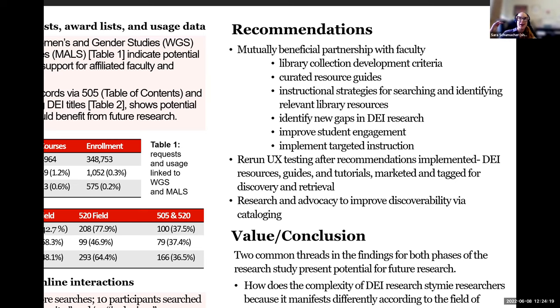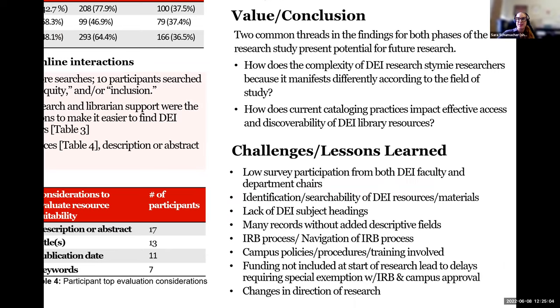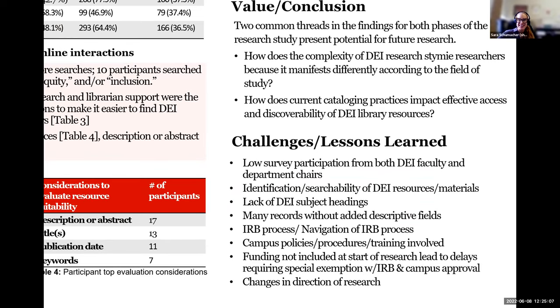There are also higher-level ideas about research advocacy to improve discoverability specifically for DEI-related materials that would definitely have to go beyond just Texas Tech. The two common threads really identified are these overarching questions: how does the complexity of DEI research stymie researchers because it manifests differently according to field of study, and how do current cataloging practices impact effective access and discoverability of DEI library resources. Esther will now go over some of the challenges and lessons learned.